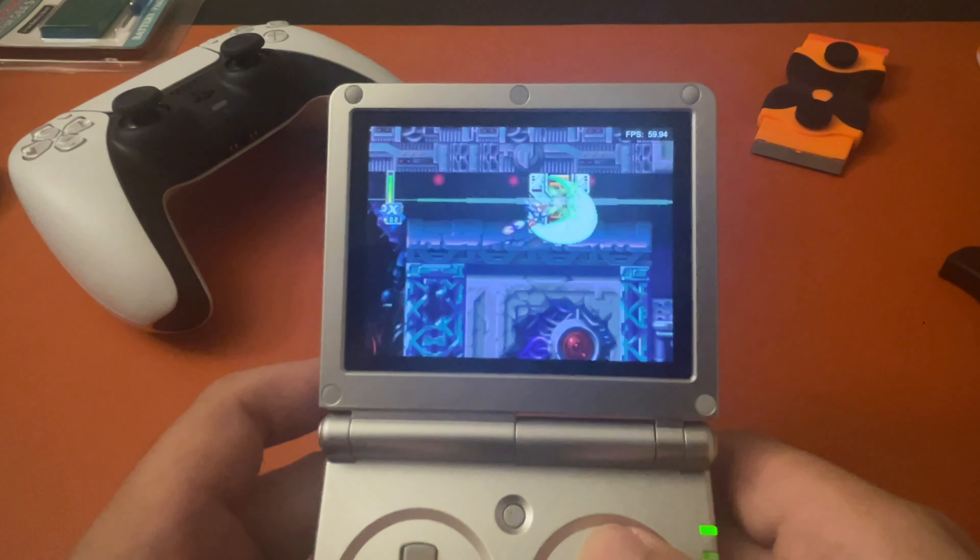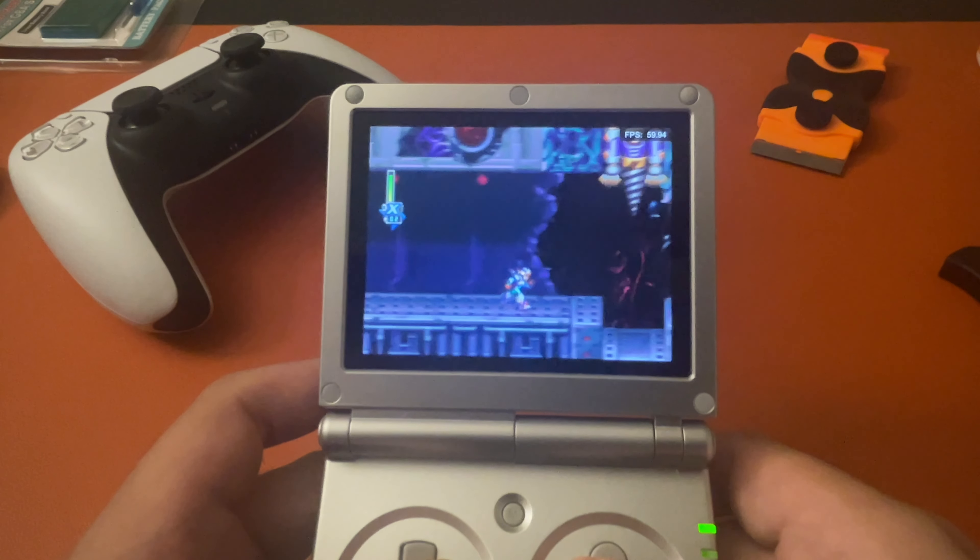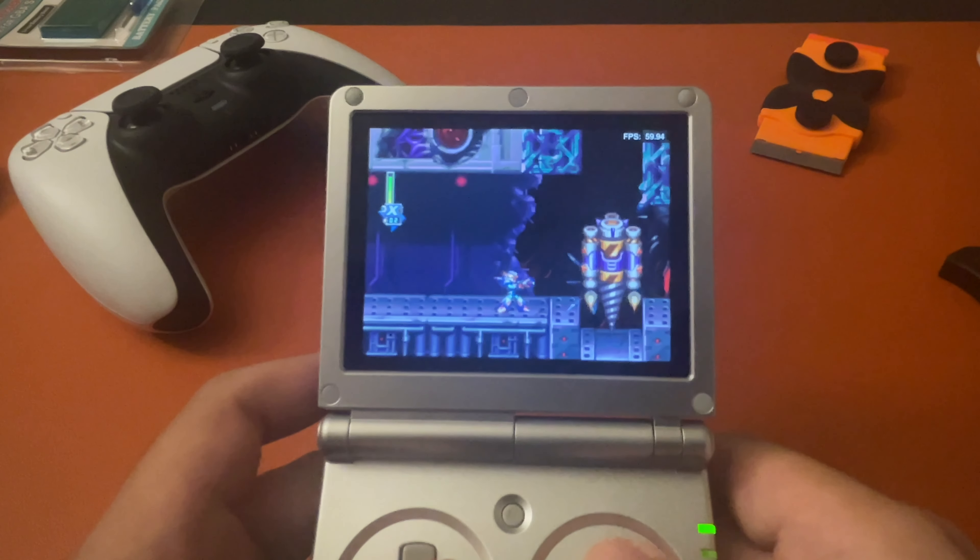With retro games I can just pop in a game and it'll load right away — no need for updates or anything.